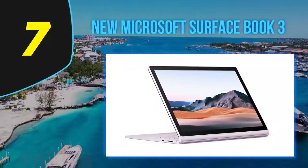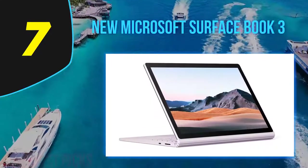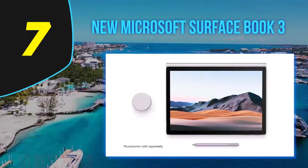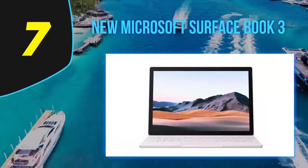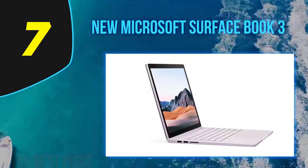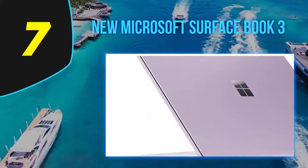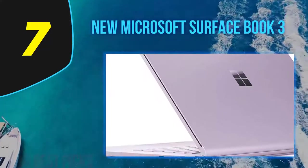Coming in at number seven: the new Microsoft Surface Book 3, released in 2020. The Surface Book 3 is their ultimate two-in-one device, blending flexibility, portability, and power. Microsoft offers this device in two sizes, ranging from 13 to 15 inches. It sports a sturdy magnesium alloy chassis with a platinum silver color scheme, merging a conventional clamshell, two-in-one, and detachable PC into a single unit.